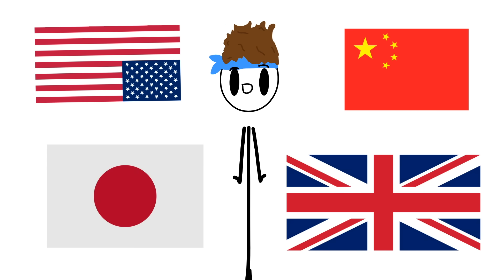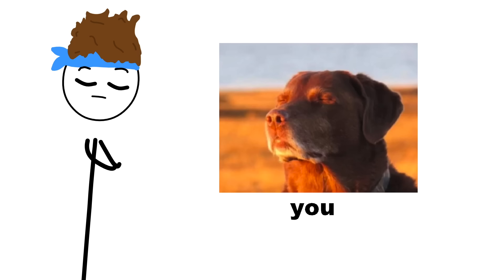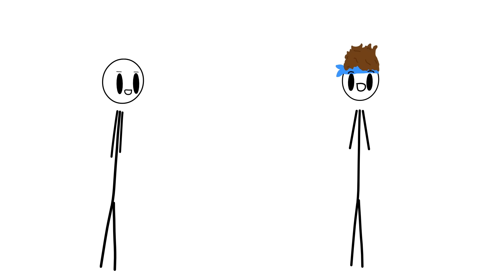Countries — they're everywhere. You're probably living in one, and if you're not then I guess you're either in the arctic, a desert, or international waters. Now, when thinking of countries, I think most people think of the F-4 Phantom II. Isn't that right, Jonathan? I sure do. That's what I'm saying.